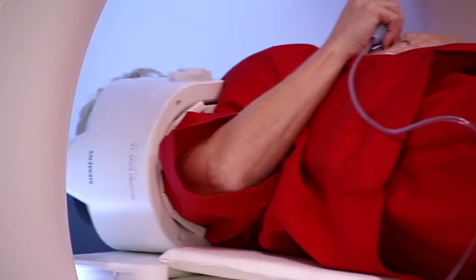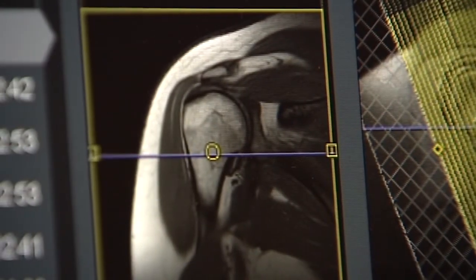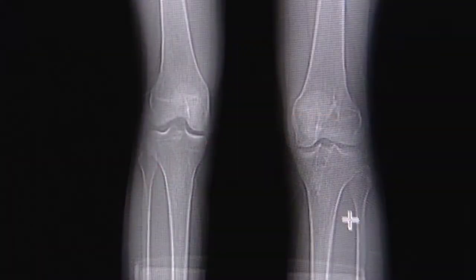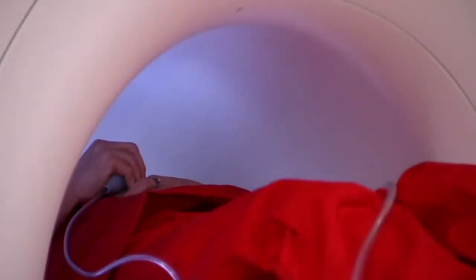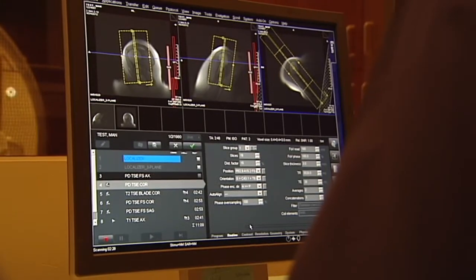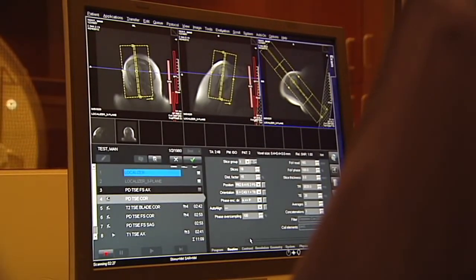MRI is magnetic resonance imaging and it's an imaging modality that allows us to see in greater detail what x-ray cannot see. X-ray is really good at seeing bony detail for fractures, etc. MRI actually delves a little bit more deeper into the muscles and tendons, so you can see a lot more that's going on with soft tissue as well as the bone.